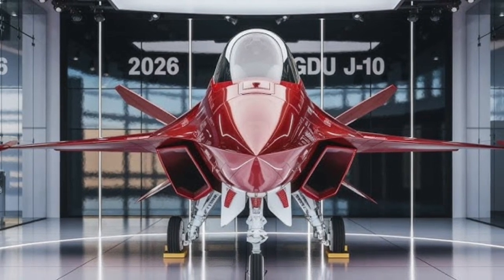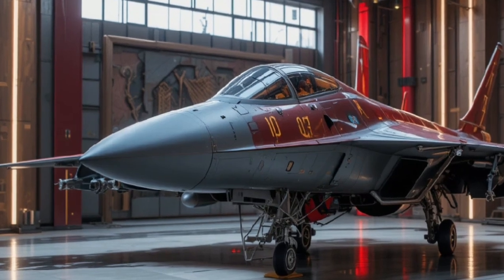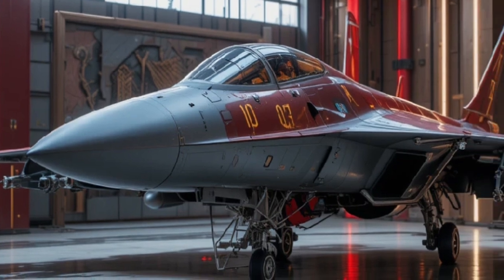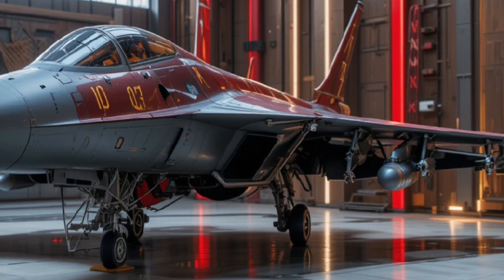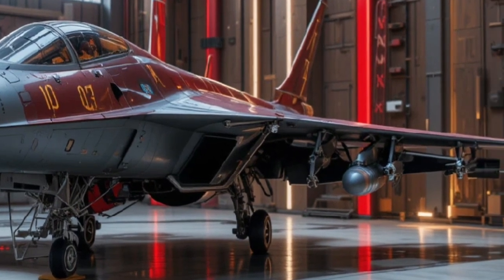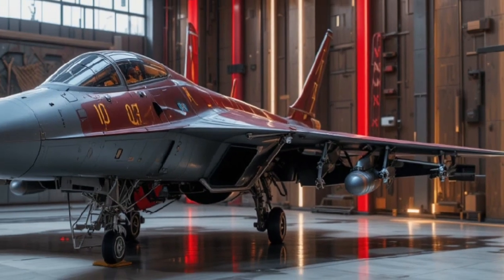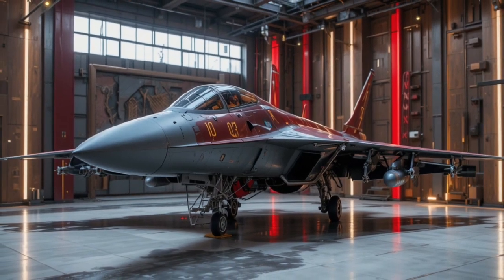Stealth aside, the FC-31 is engineered to carry a formidable arsenal. It includes an internal weapons bay to maintain low observability, as well as six external hardpoints for when stealth is not the primary requirement. This combination means the FC-31 can perform deep penetration strikes in contested airspace or switch roles to serve as an air superiority fighter carrying a heavier external loadout. Missiles such as the PL-10 short-range infrared and PL-15 beyond-visual-range radar-guided air-to-air missiles are expected to be among its primary armament.